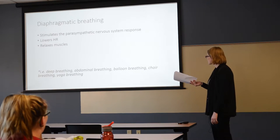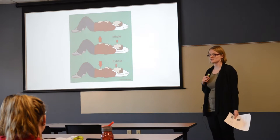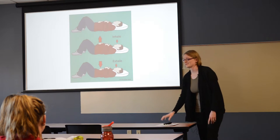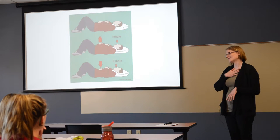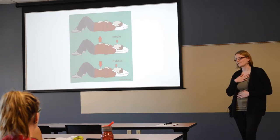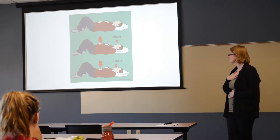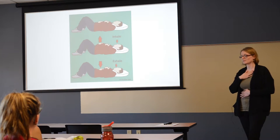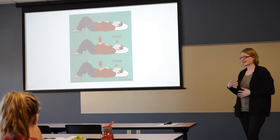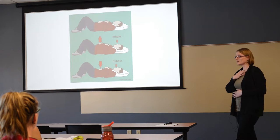Other names for diaphragmatic breathing include deep breathing, abdominal breathing, balloon breathing, choir breathing, and yoga breathing. To practice: put one hand on your chest and another on your stomach and breathe, noticing which hand moves more. The goal is for your chest hand to stay still while your belly hand moves in and out. For many people that's unnatural — we tend to breathe with our chests, which is also the hyperventilation stressful way to breathe.